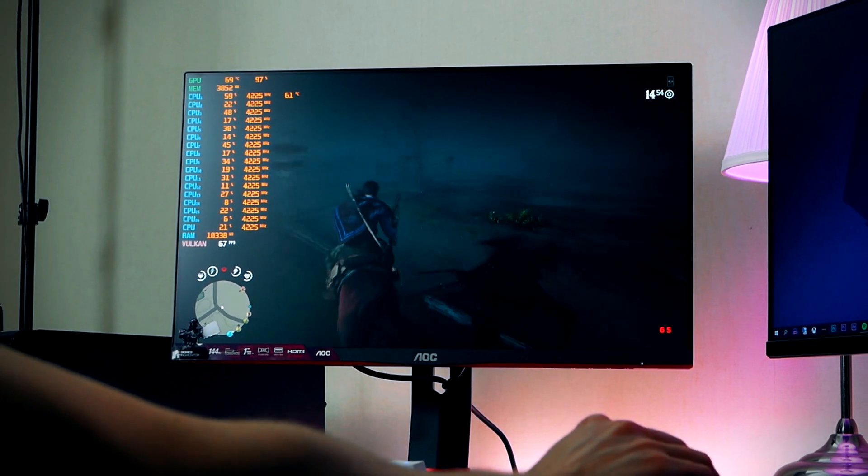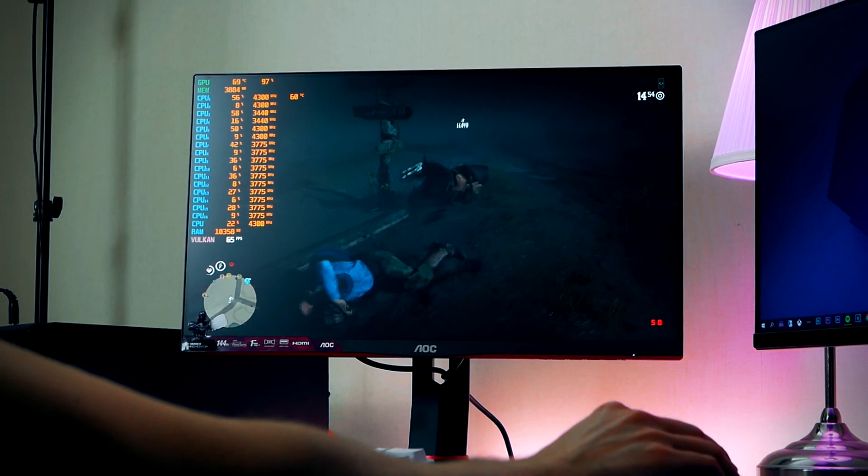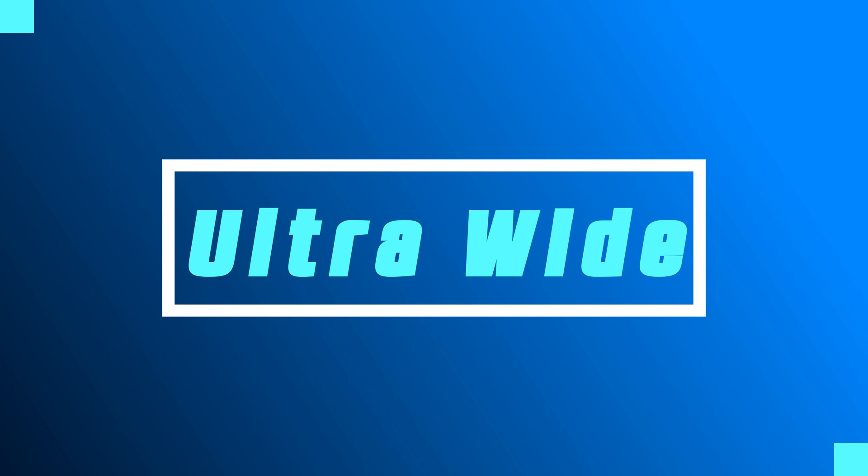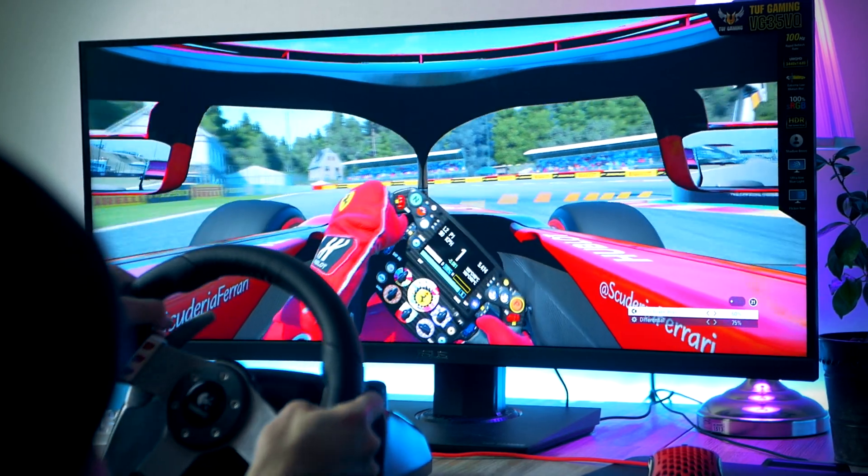In case you're interested, I have a more in-depth review of the 24G2 from AOC in a video linked down below. You'll find it linked down below. Alright, so let's move on to place 2, and here we find the best budget ultrawide in early 2021.